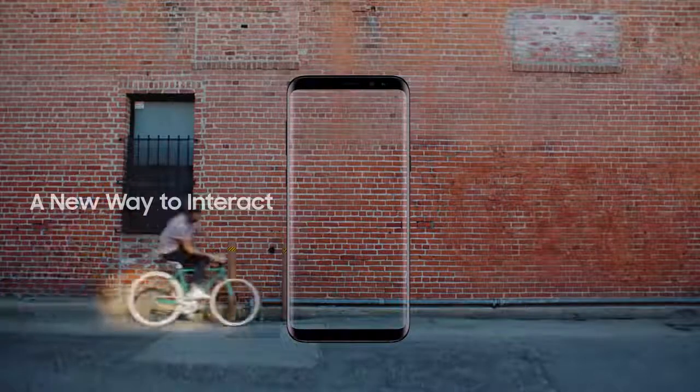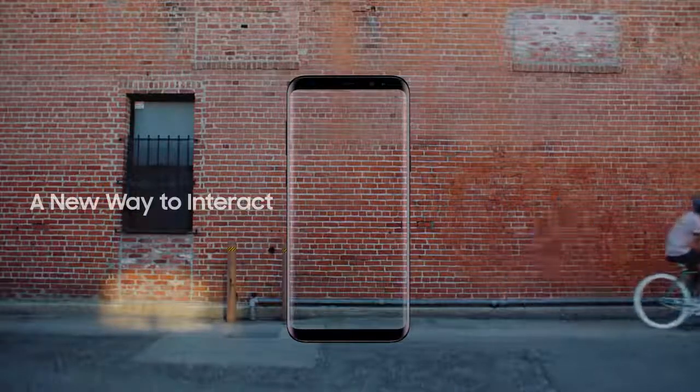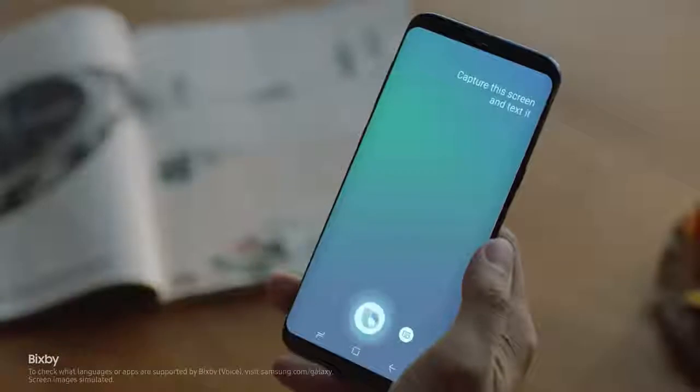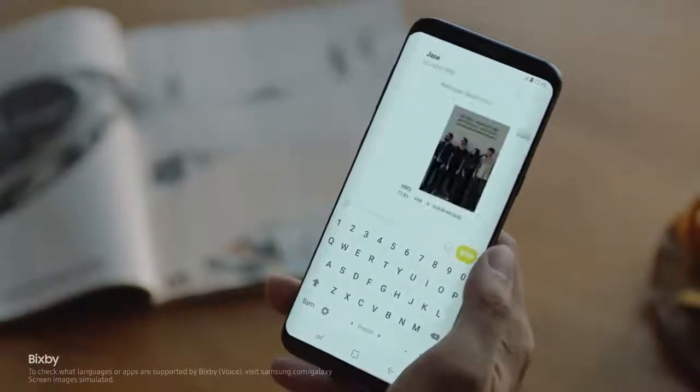The Galaxy S8 also presents a whole new way to interact with your phone, like Bixby. Capture this screen and text it to Jane. Bixby gets smarter and more intuitive with every use.